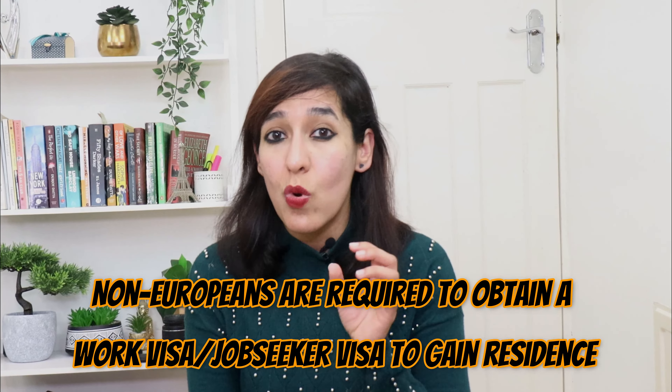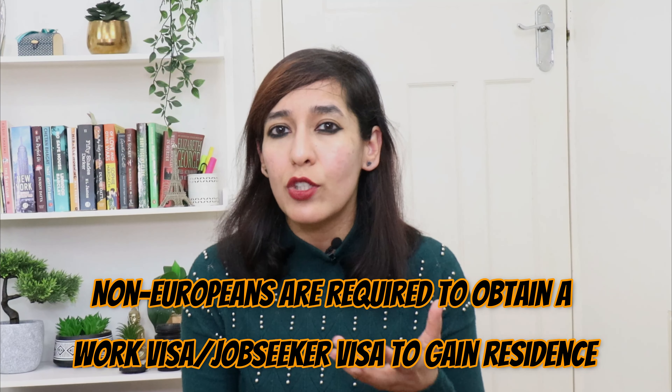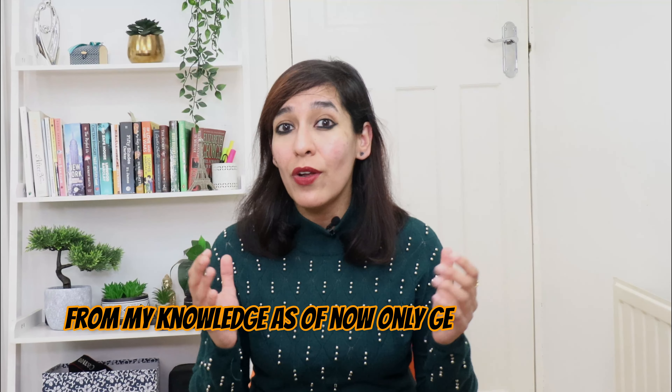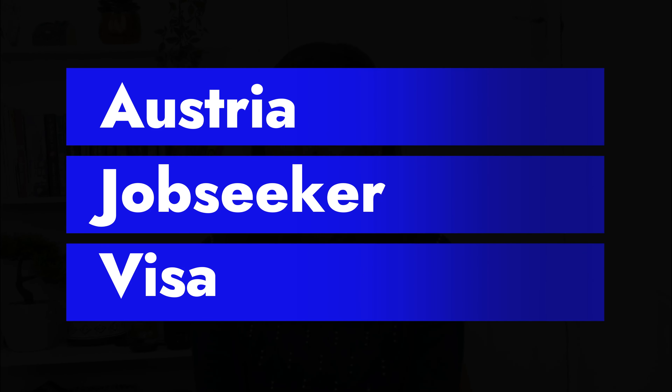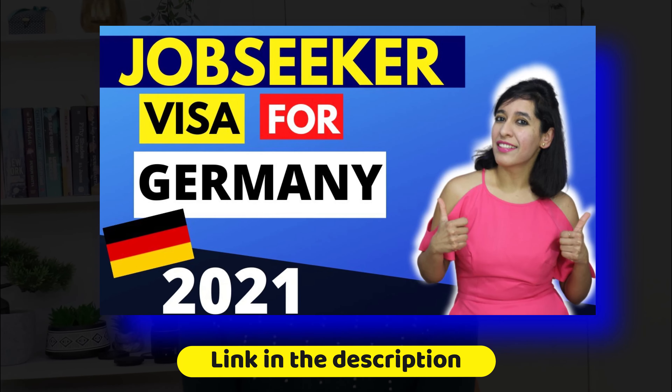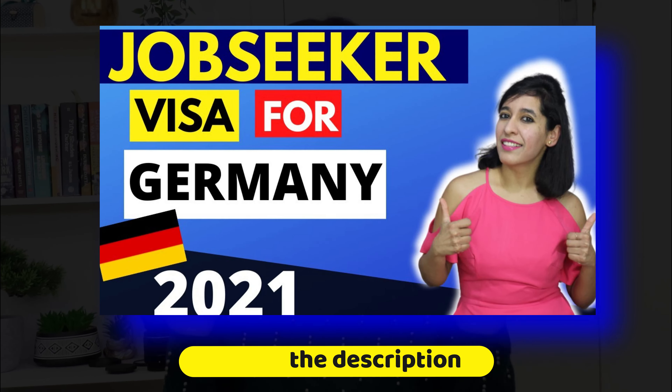Non-Europeans are required to obtain a work visa or job seeker visa to gain residence or employment opportunities in the country. From my knowledge, as of now, only Germany and Austria offer a job seeker visa — though I'm still researching this topic. Today I'll cover Austria's job seeker visa, as I've already covered Germany's job seeker visa in one of my previous videos, which you can watch from the links provided in the video description.